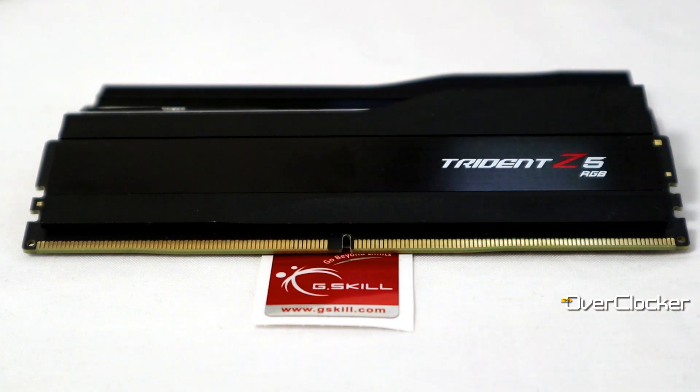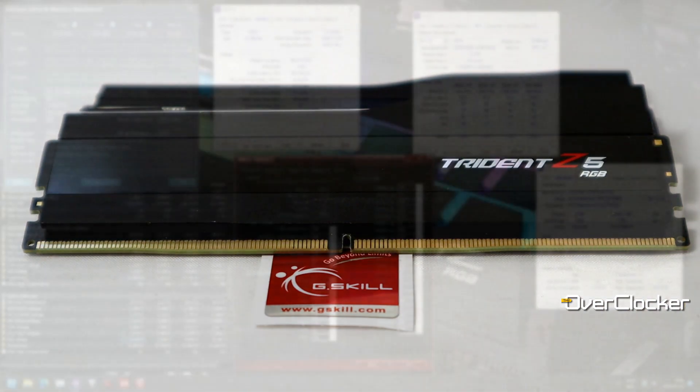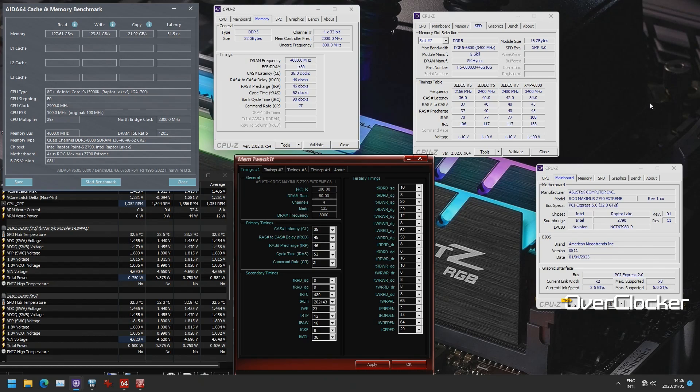Speaking to memory compatibility: in the beginning when I tested the i9-13900K, I couldn't get DDR5 8000 working on the A-die kit from G.Skill that I had. But right now, 8000 works without a problem — and this is on a four-DIMM board. Try getting a four-DIMM Z690 board to work at 8000 easily; some people manage it, but for the most part you'll struggle. It's so much easier on the Z790 board, thanks to BIOS updates.